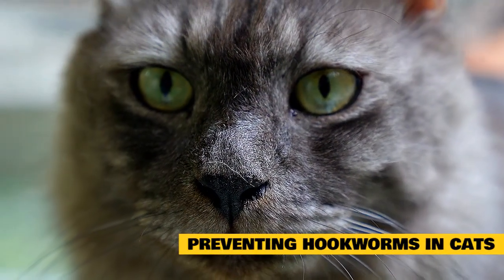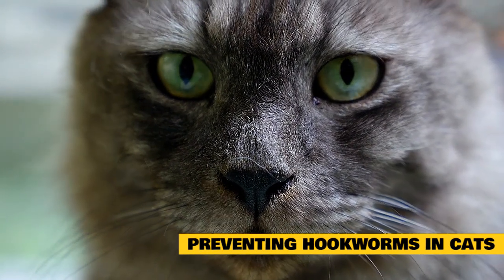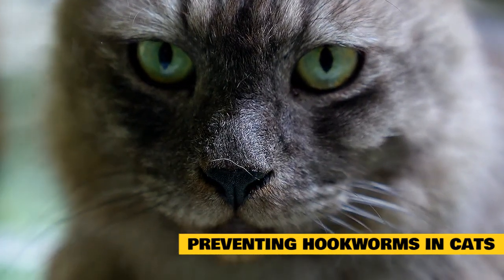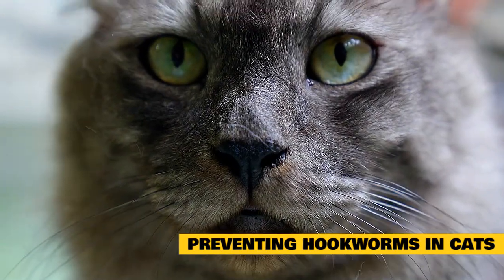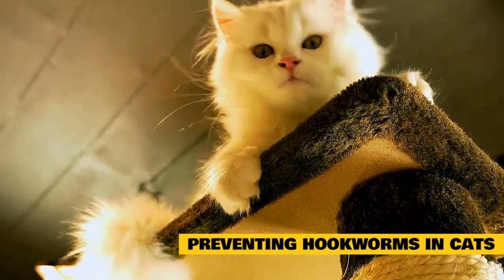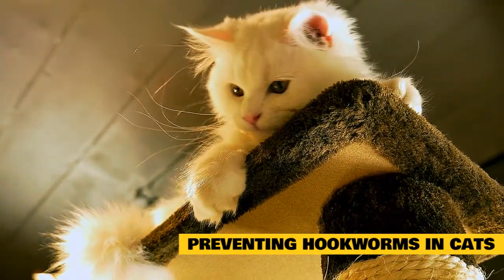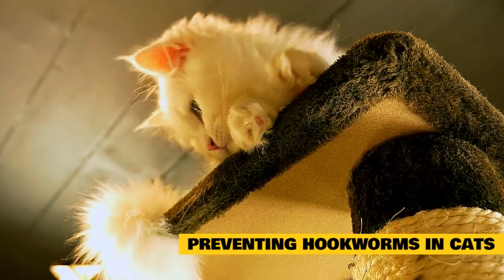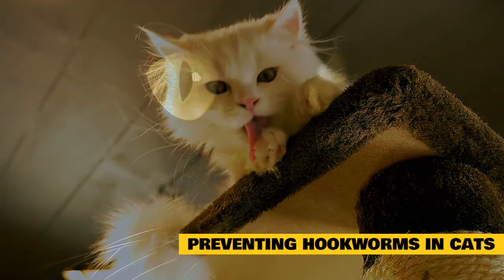Preventing hookworms in cats: proactively trying to prevent hookworm infestations will help keep your cat healthy, especially for kittens, who are at a higher risk for hookworms. Some tips include: keep a clean environment, as fecal matter and bodily fluids are common sources of parasites. Once you've dewormed your cat, keeping your cat's litter box and living area clean at all times is a good way to prevent future infestations. Monthly heartworm medications have been proven to prevent some types of internal parasites — ask your vet whether a heartworm medication is right for your cat.